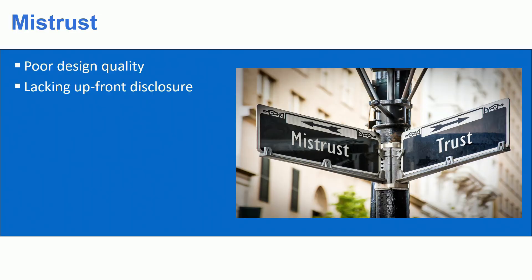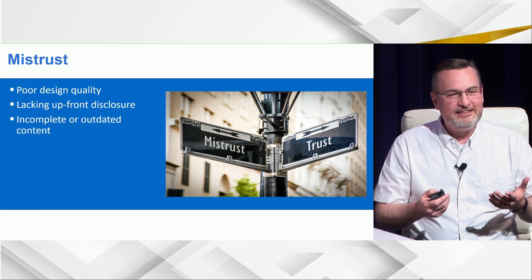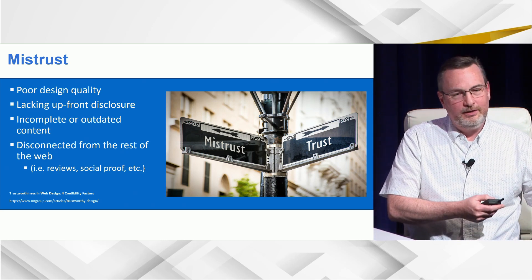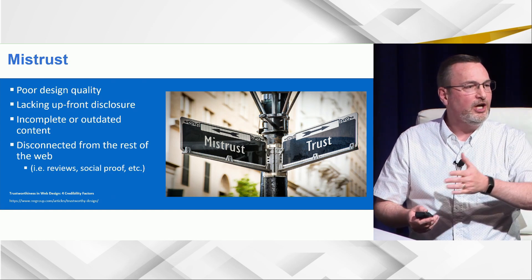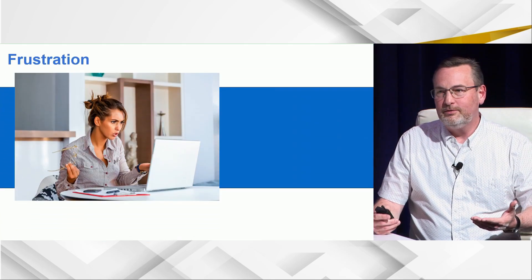What causes mistrust? If it looks like a third grader designed your website. If they can't find what they're looking for. If they can tell it's out of date — if your last blog article was three years ago, you've got a trust problem. It's all about creating the idea: does what I'm seeing here match what I'm seeing in other places? There's also the idea of social proof — what people see about you in other places doesn't match what they're reading on your website. Then there's frustration: when you're watching the page spin, how long do you wait?